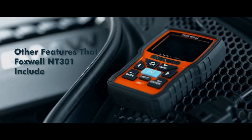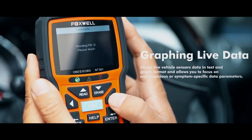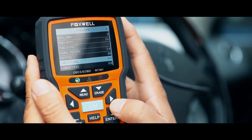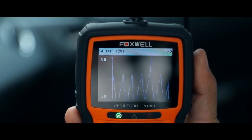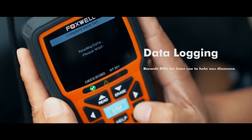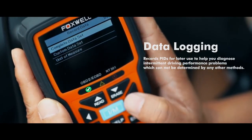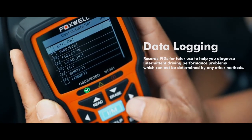Other features of the Foxwell NT301 include graphing live data, SHRTFT (short-term fuel trim bank), and data logging — record PIDs for later use to help you diagnose intermittent driving performance problems, which cannot be determined by any other means.